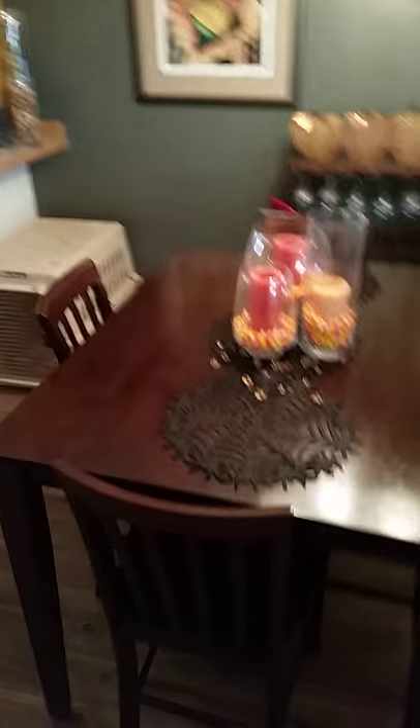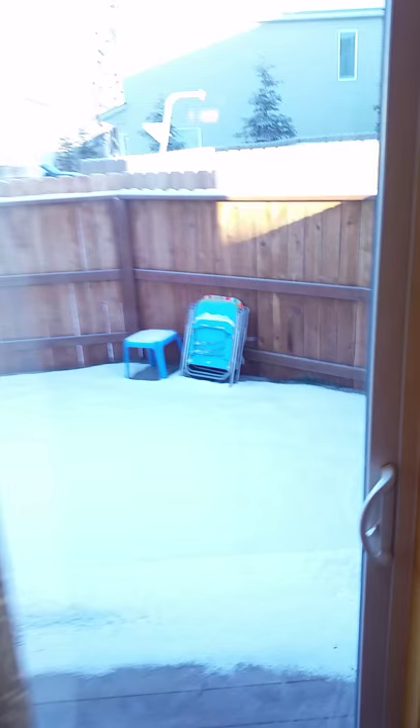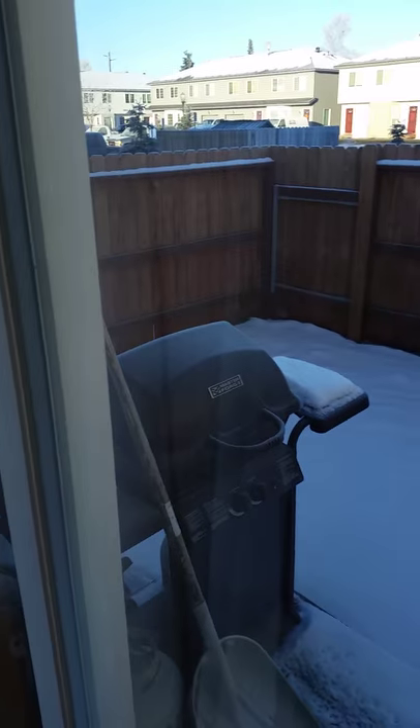They actually have a pretty big dining area and then into the kitchen where they've got a countertop bar. Here are our appliances and our pantry — a closet-style pantry — and then into the backyard through some sliding doors.